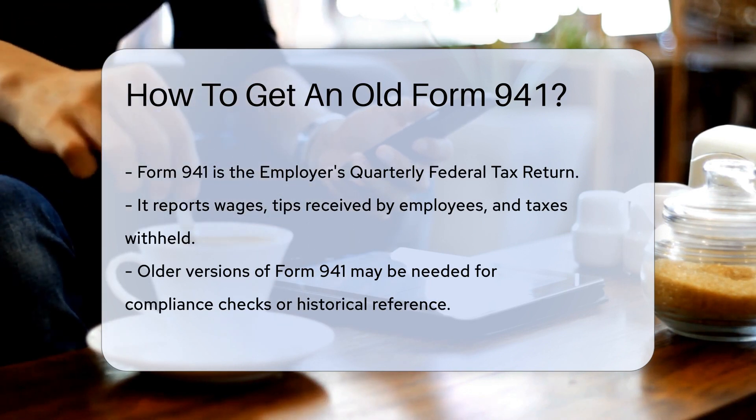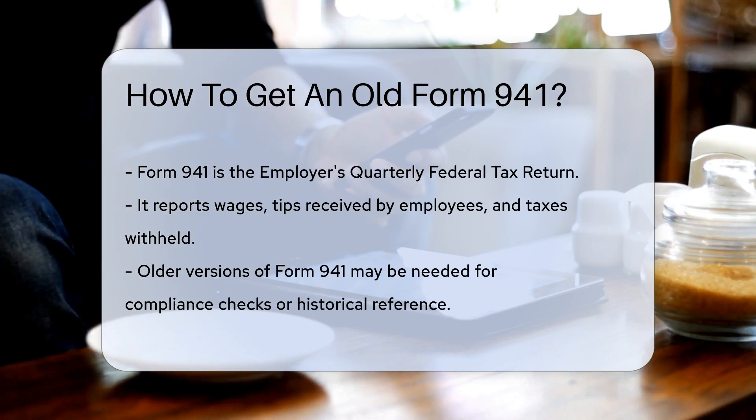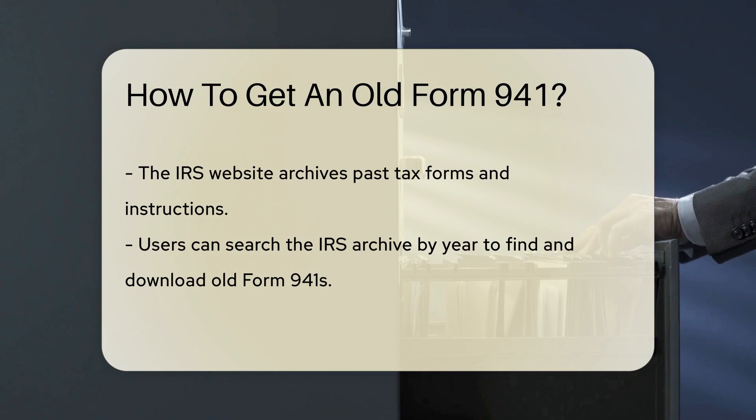Form 941, known as the Employer's Quarterly Federal Tax Return, is one key to the kingdom of tax compliance for employers. It reports wages paid, tips your employees received, and the taxes withheld from their paychecks.